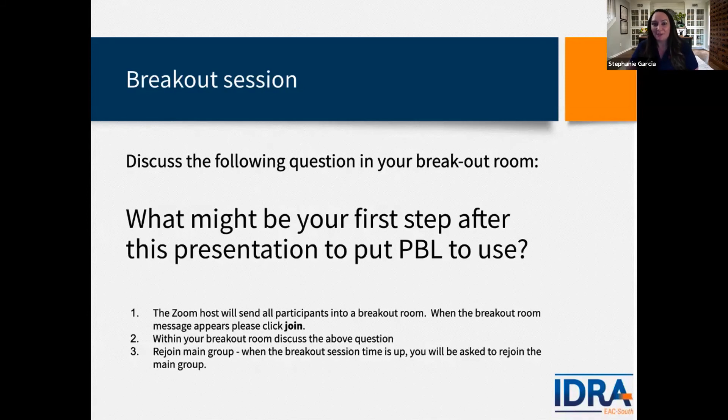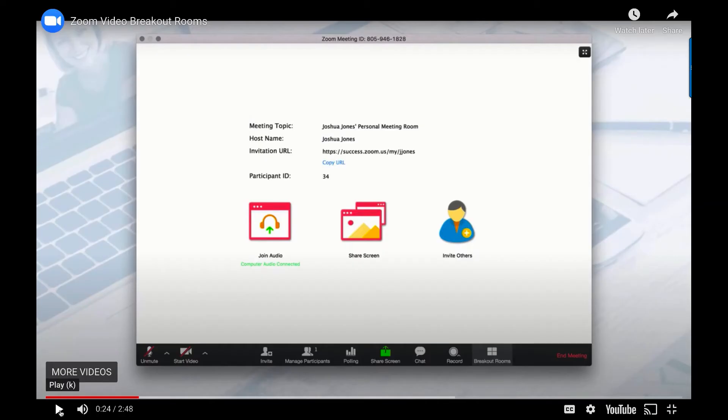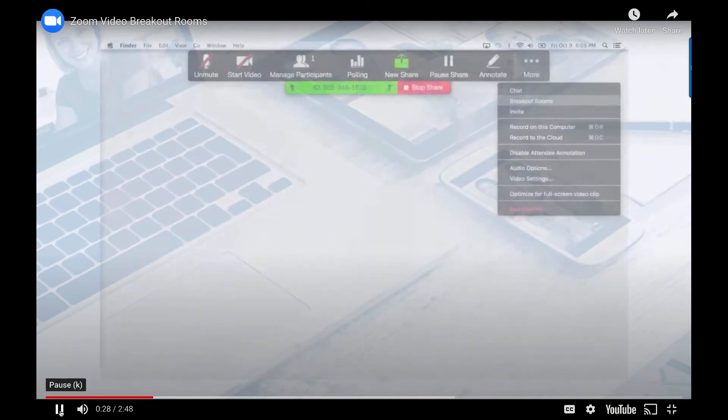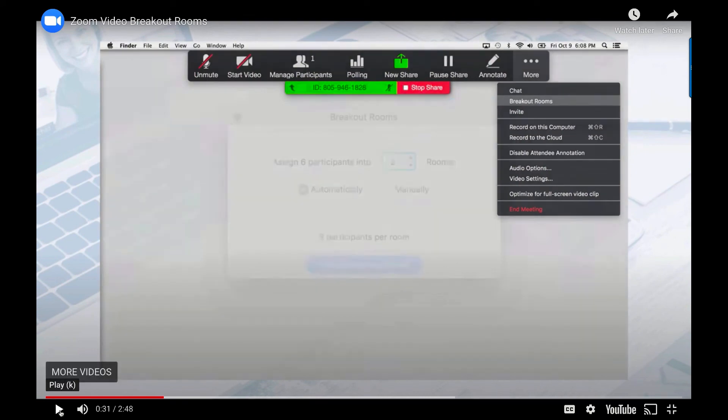Before we break out into the rooms, I'd like to show some settings and how breakout rooms work so that when you're re-watching this video you'll remember how to do it on your own. When you look at your host menu at the bottom of the Zoom window, you'll see a button that says Breakout Room. If you decide to create a breakout room while sharing your screen, simply click the More menu and then choose Breakout Rooms.